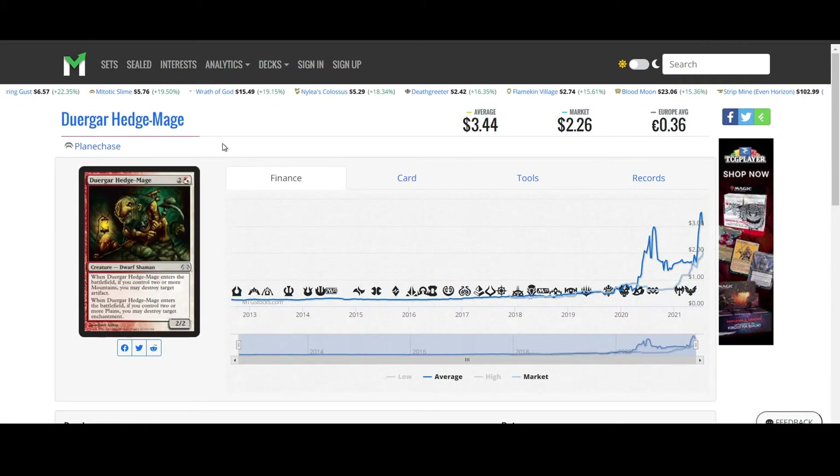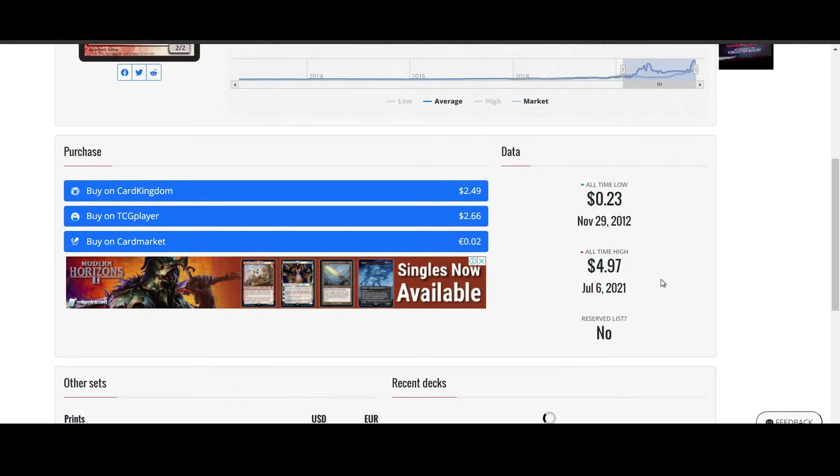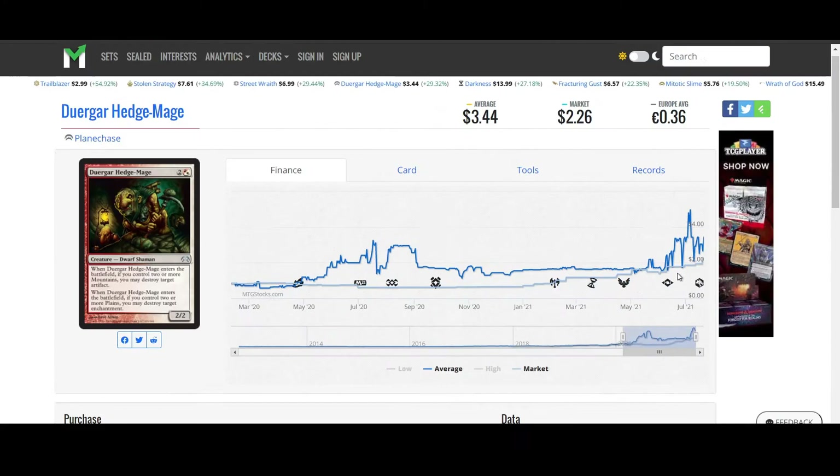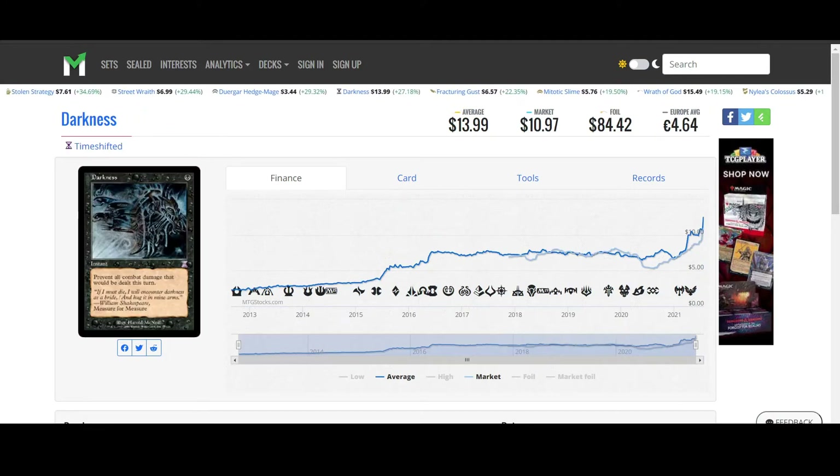Duergar Hedge-Mage. Now this card has been on the list for the last couple of days and it is going to stay on the list because it is continuing to go up. It's moved up by almost 30% today. I wouldn't be surprised if it continues moving up over the next couple of days. Darkness from Time Shifted is moving up as well, up 27% today. These are some big rises for sure.